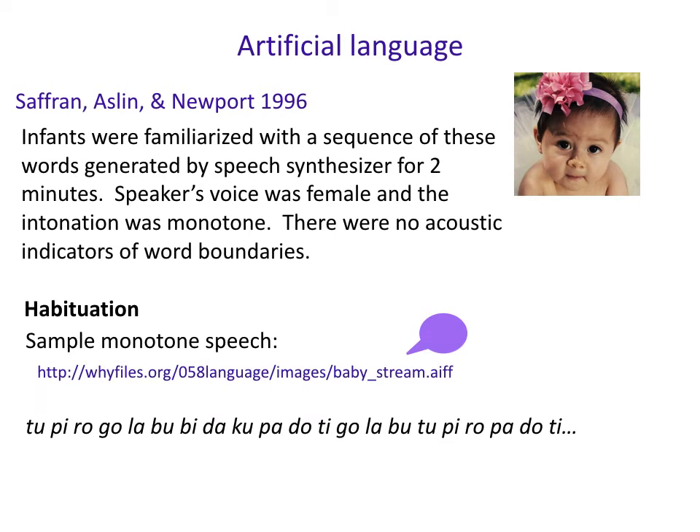Infants were familiarized with a sequence of these words generated by a speech synthesizer for two minutes. The speaker's voice was female and the intonation was monotone — a really boring-sounding thing. Importantly, there were no acoustic indicators of word boundaries. The only way you could tell these were even separate units was because of the transitional probability information, or just general sequence information.